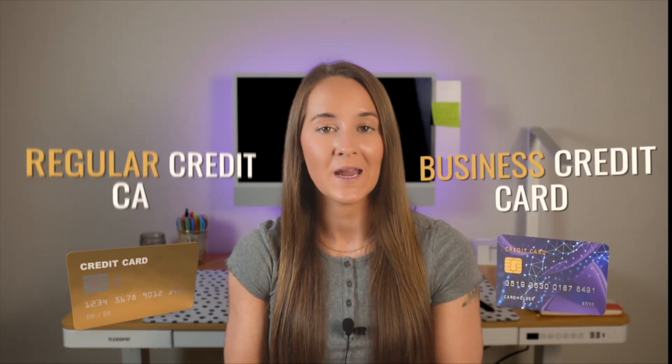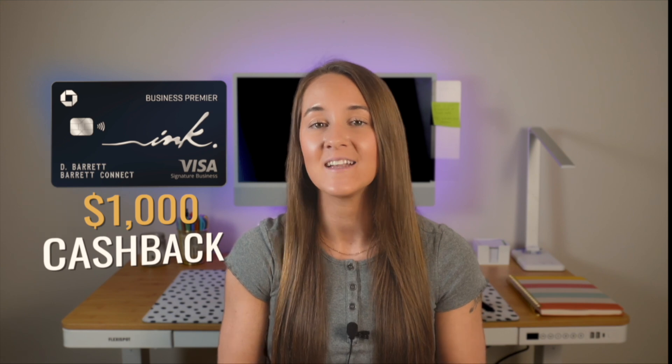Why I recommend a business credit card compared to a regular credit card is that business credit cards often have really great perks. I personally use the Chase Ink Business Premier, which actually offers a $1,000 cash back offer when opening this card and hitting a certain spending threshold within the first three months. For me, that was literally just free money that I was able to receive, and there are also cash back perks for expenses paid on the card.